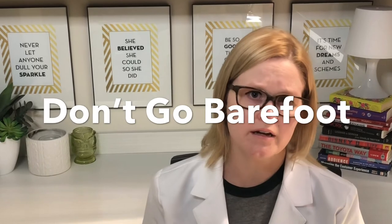Number two, do not go barefoot. Barefoot is really dangerous even for patients who aren't diabetic. But for patients who have limited to no feeling in their foot and ankle, they need to know that they cannot go barefoot at home, even in the cleanest house.